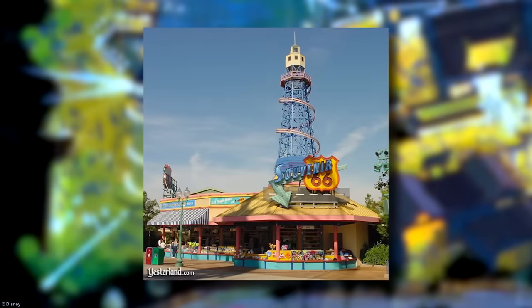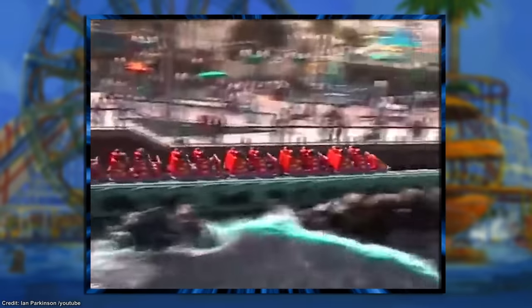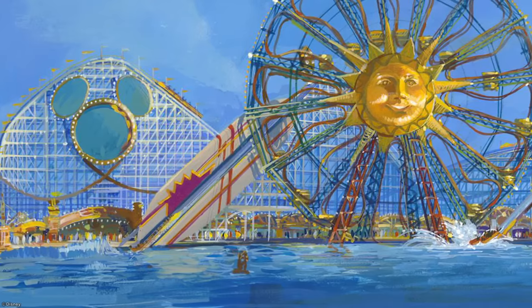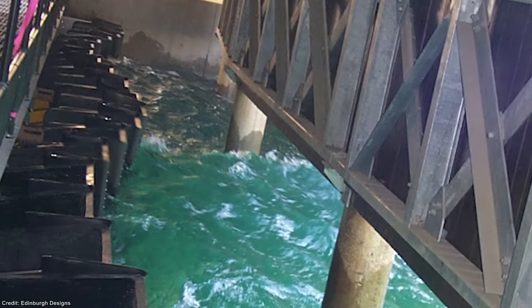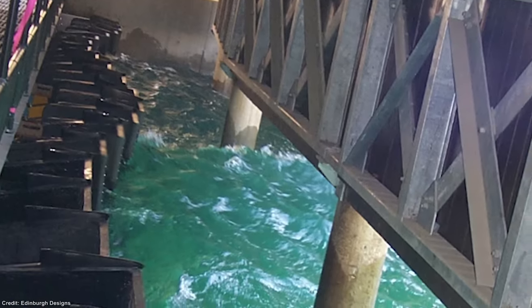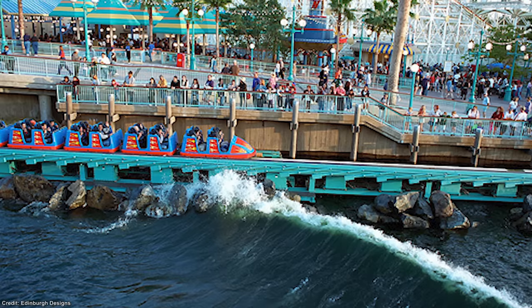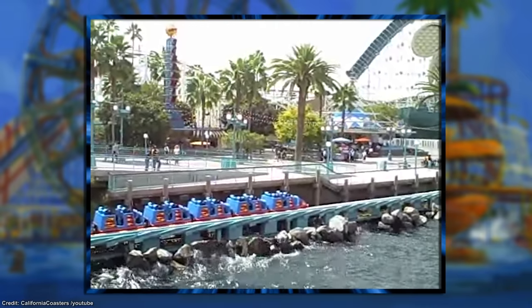Quick fun fact: remember that magnificent lighthouse mentioned in the previous episode — the one that was to be part of Surf City? Well, it just wound up as a decoration as part of the Souvenir 66 gift shop. It's also worth mentioning the original wave machine. The initial vision was to have wave pools for visitors to actually surf inside the park, but this concept was eventually abandoned. However, the park did feature a wave machine to simulate the ocean — underneath the pier were a series of paddles controlled by a computer, which produced waves to splash against the rocky shore alongside California Screamin's launch platform. Unfortunately, the waves proved to be a bit too powerful and were soon toned down pretty significantly.